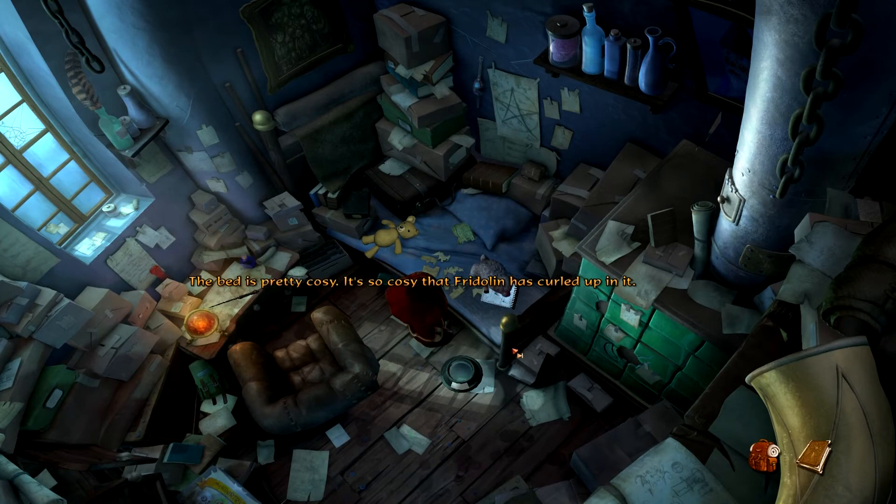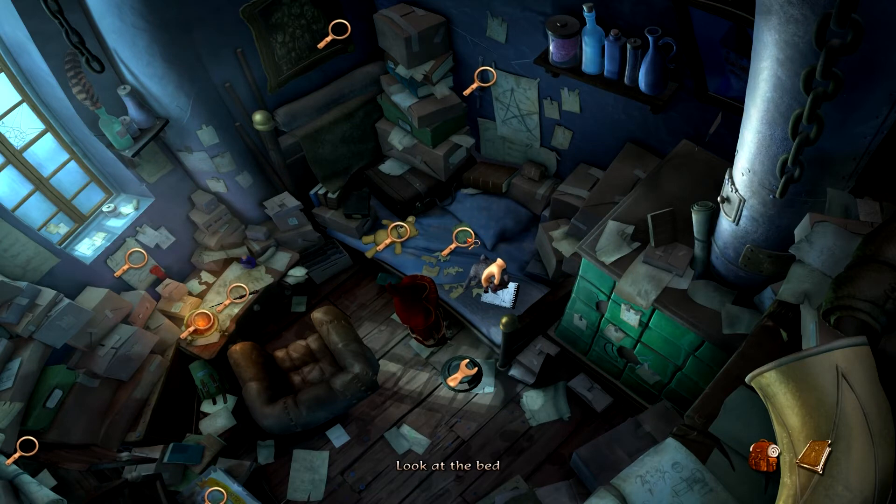The bed is pretty cozy — it's so cozy that Fridolin is curled up in it, but that's okay. Earlier in a situation like this I would have holed up in bed and hoped that everything would somehow take care of itself, but those days are gone. I'm a professor of magic and I have to solve my own problems. The bed is pretty cozy, but okay — it's just looping, always good to check.